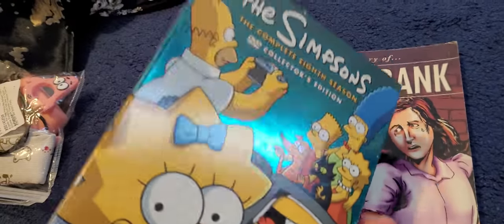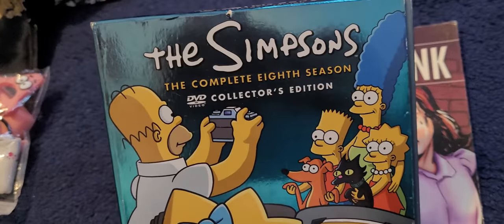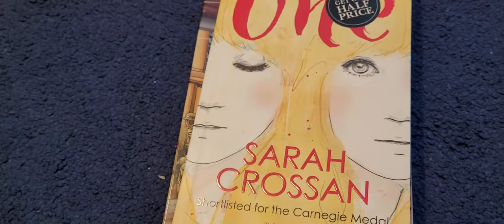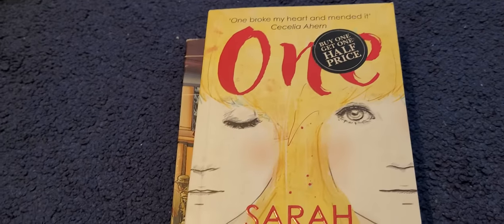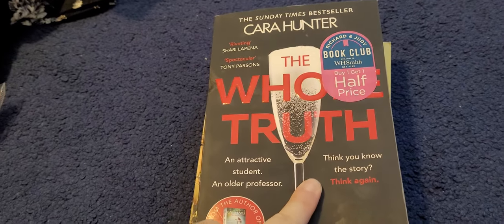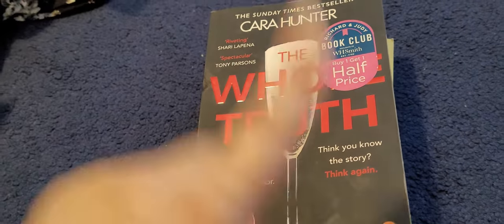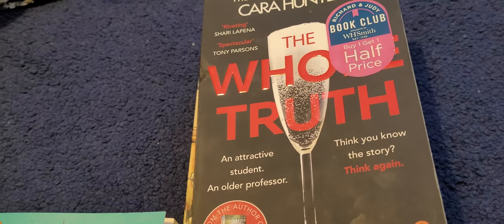Oh, I forgot — I also got another Simpsons DVD series here. This is the complete 8th season Collector's Edition. I forgot I had three. Back to the books — I've got one by Sarah Crossan, which also actually made me cry. That's two books in the last few weeks that I've cried over. And this one here did get me properly excited — such a good book, such a great thriller. This is actually part of a series by Cara Hunter, and it's called The Whole Truth. You can read them as a standalone, by the way.